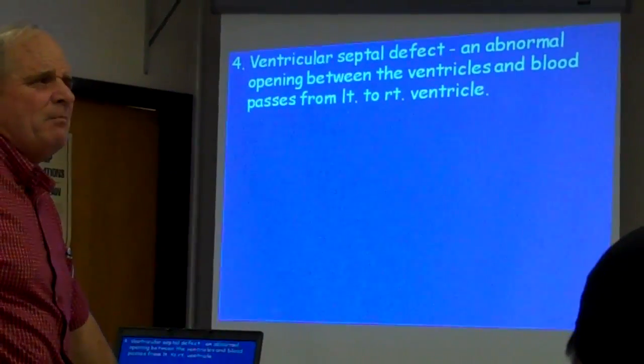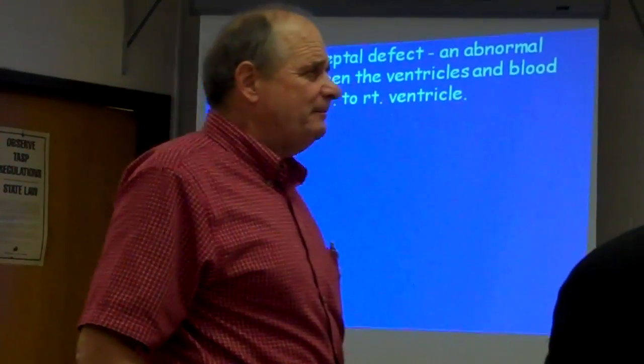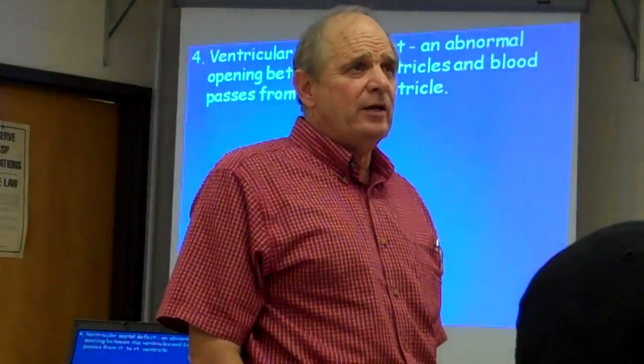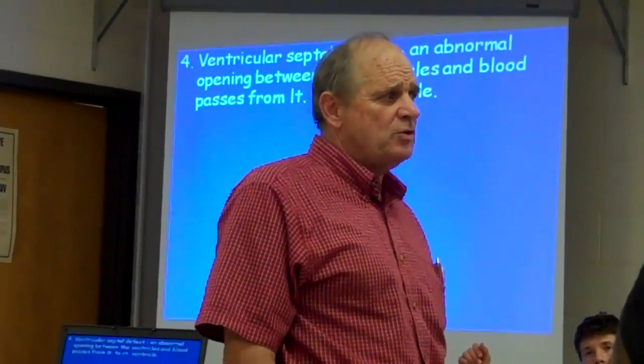Now right here, ventricular septal defect. When I was in Leachman's office the other day, while I was out in the waiting area waiting to go in, most of the people were older people that I saw in there.